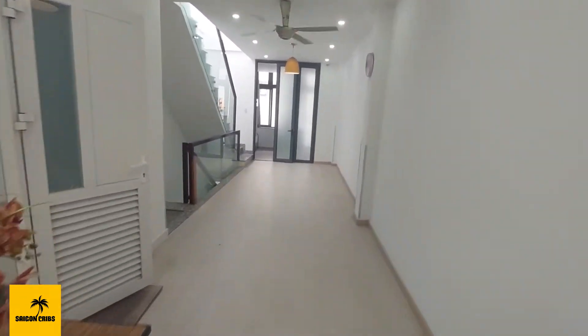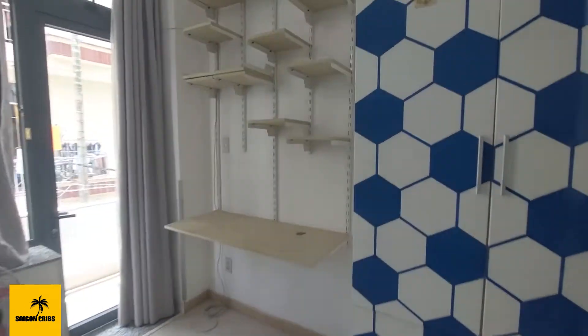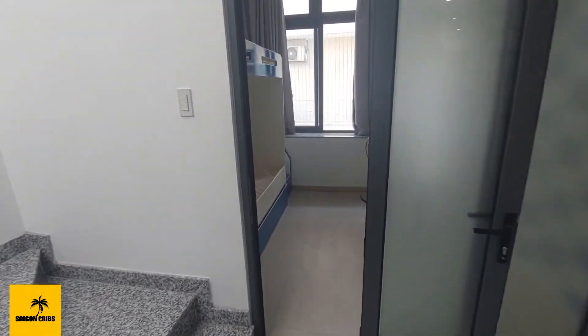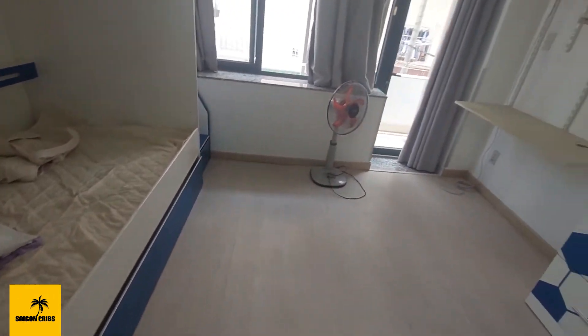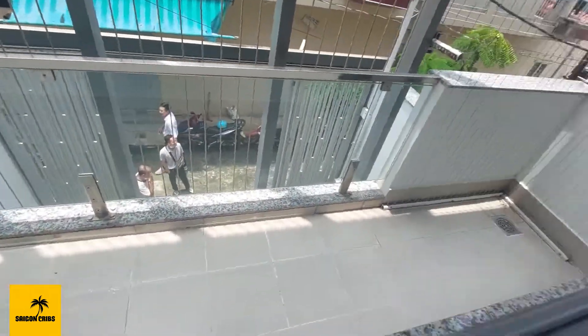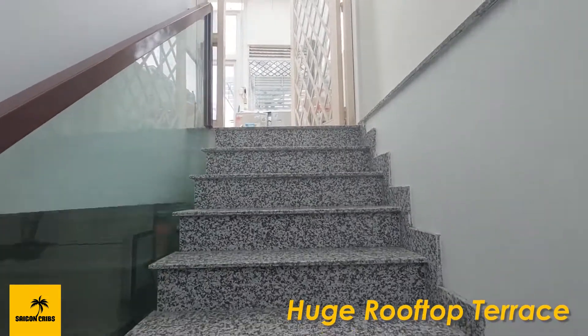I believe the client is here — tour will continue one moment. Here, I'll show you the second bathroom. There's a large balcony here. Heading upstairs to the rooftop.